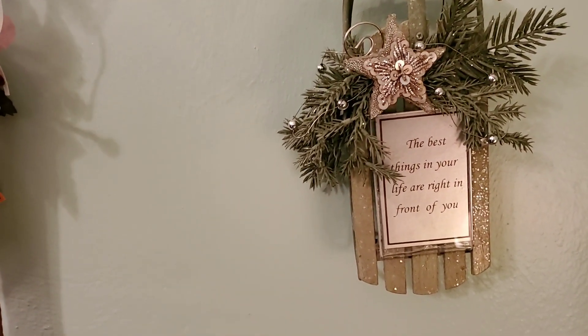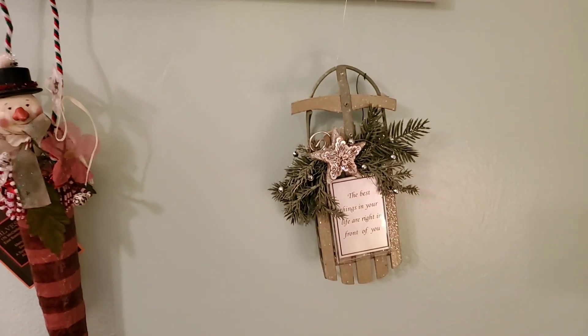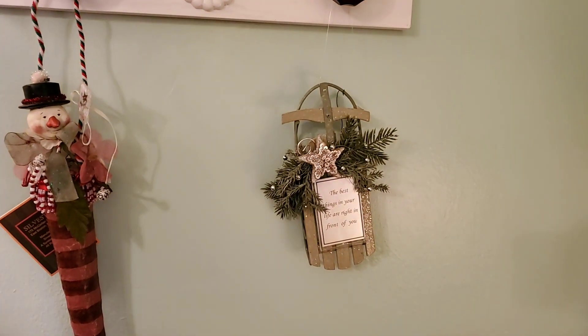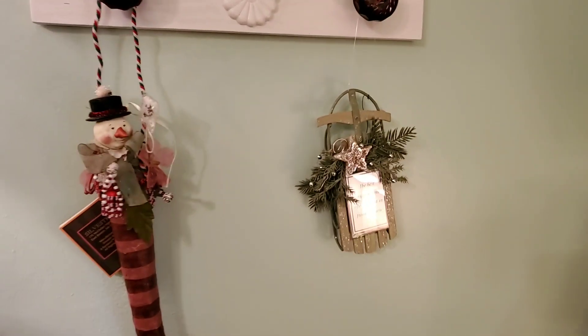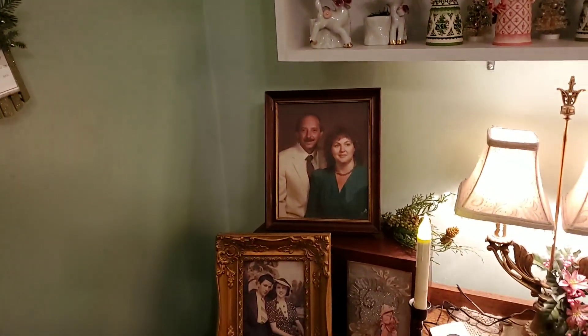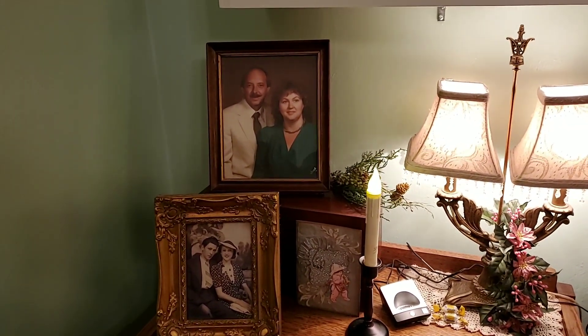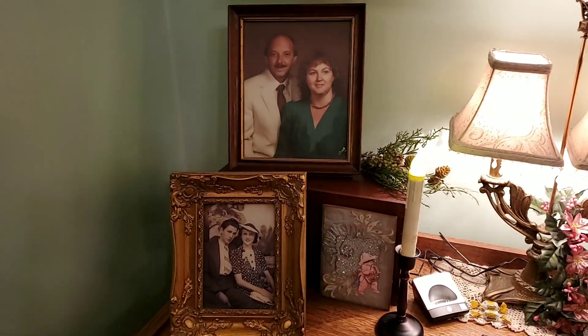The best things in your life are right in front of you. Sometimes we really have to stop and think about what the most valuable things we have are — and it's our family, our friends, our faith. Here's me and John in the top photo, and my mom and dad in the bottom photo.